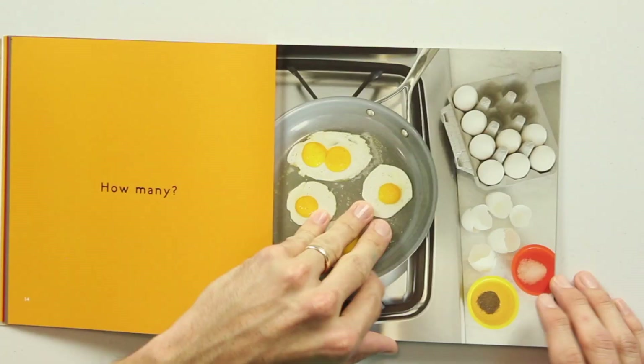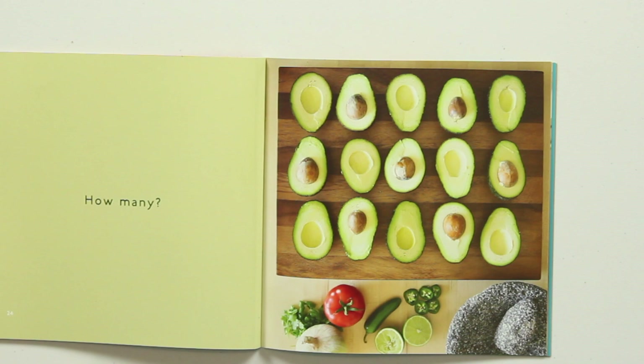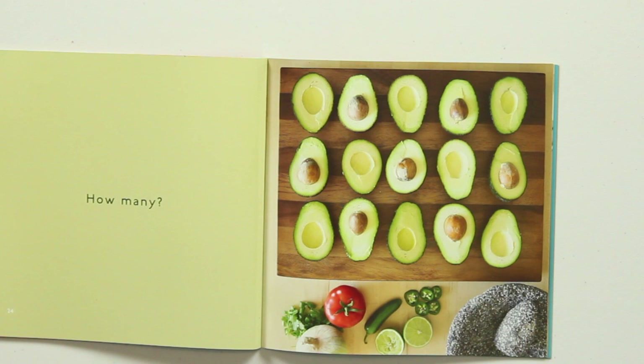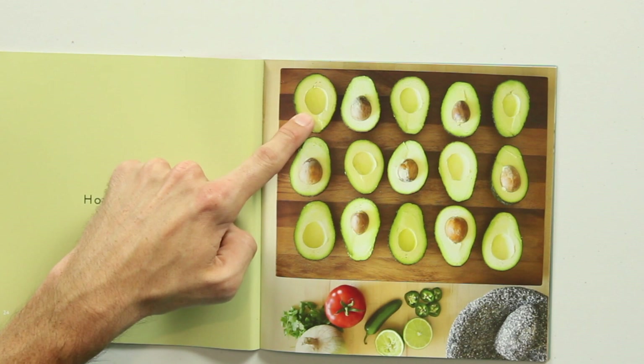Let me give you another example on my absolute favorite page in the entire book — the avocado page. So how many avocados do you see? Well, if your brain works anything like mine does, you immediately saw this three-by-five rectangle of avocados and said, oh, three times five is 15. But 15 what? Is it 15 avocados? Well, no — not exactly, because this is not a full avocado. It's half an avocado. In fact, depending on how you consider the pit, it's less than half an avocado. So how many avocados are there really?